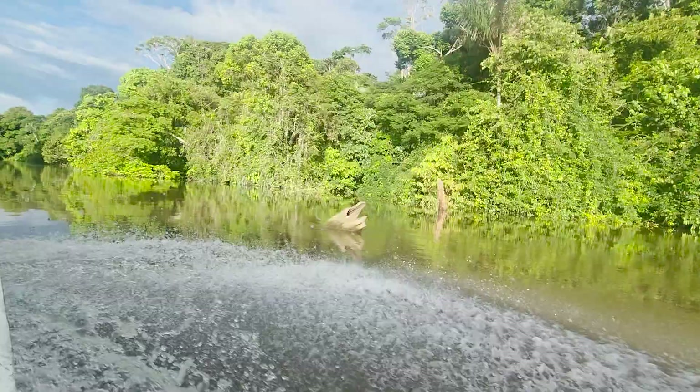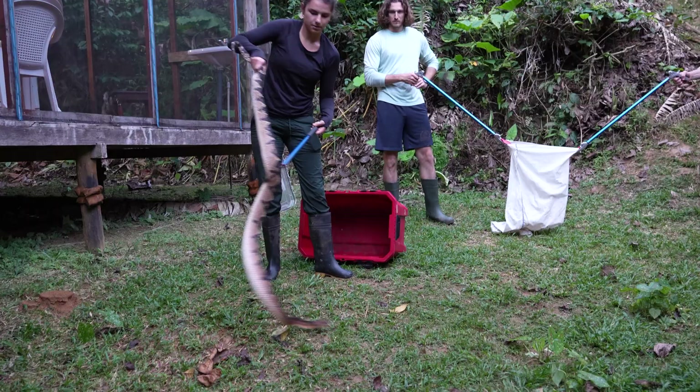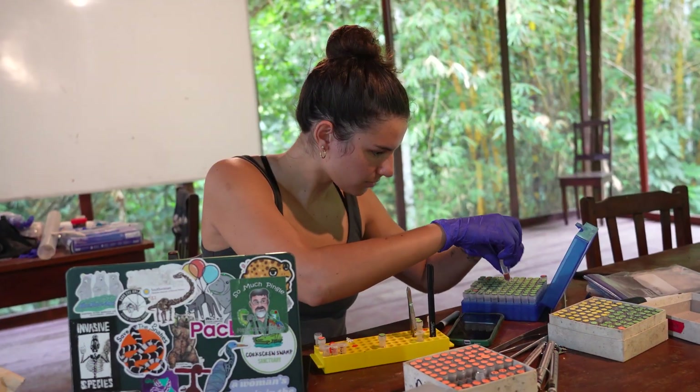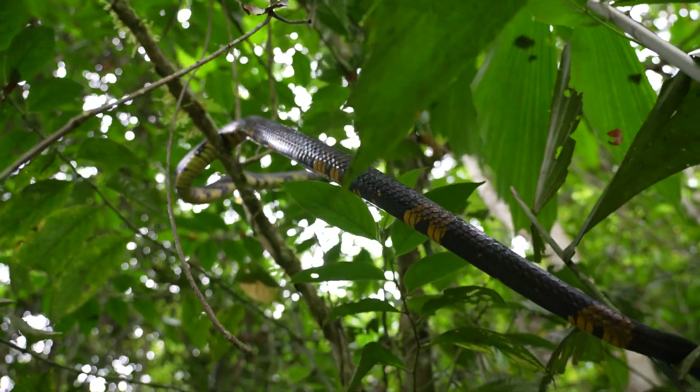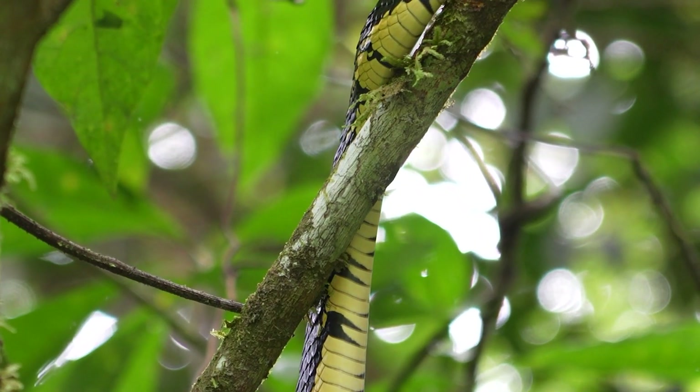For the next 14 days, I'll be living at a remote field station in the Peruvian Amazon as part of a venomous snake research team led by Alagedwar. One of my top snake targets on this trip actually isn't a venomous snake, but a colubrid with a very special story.